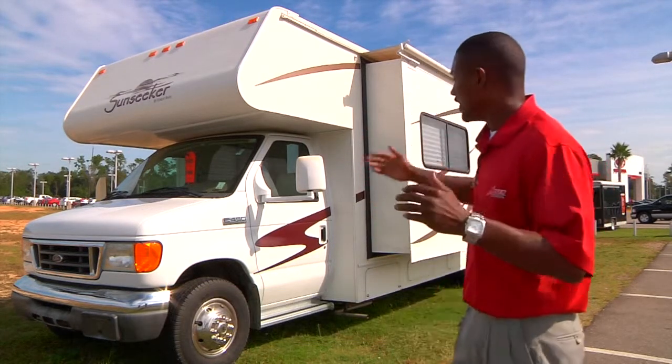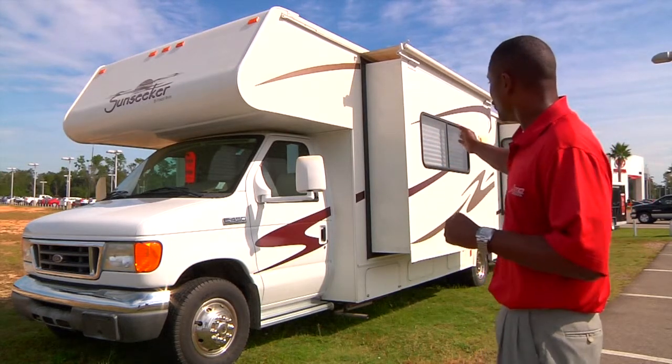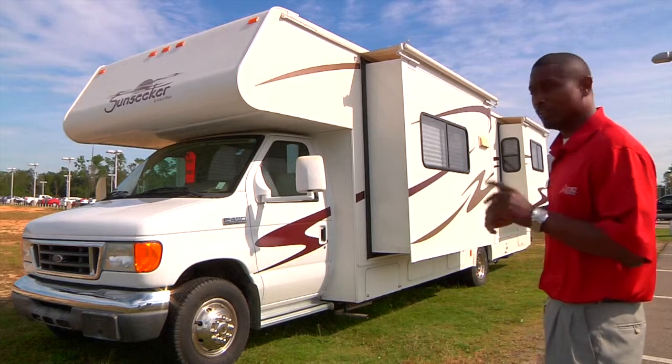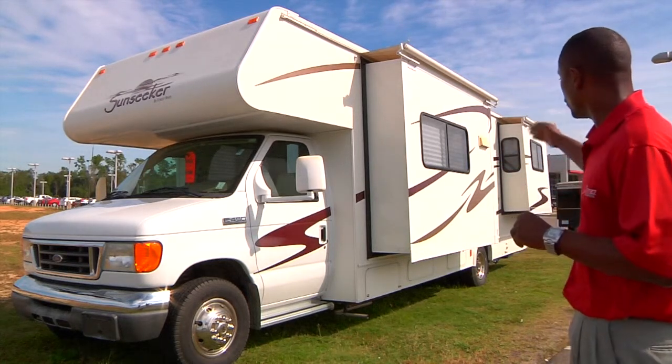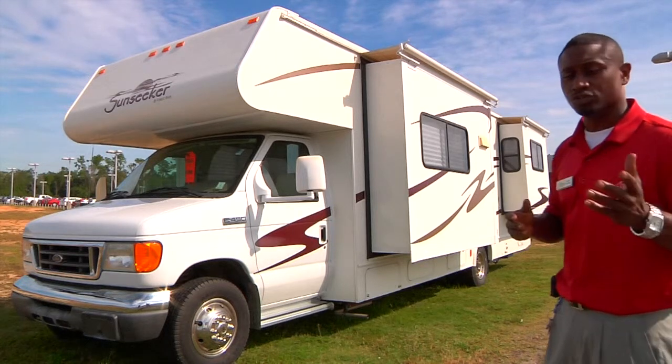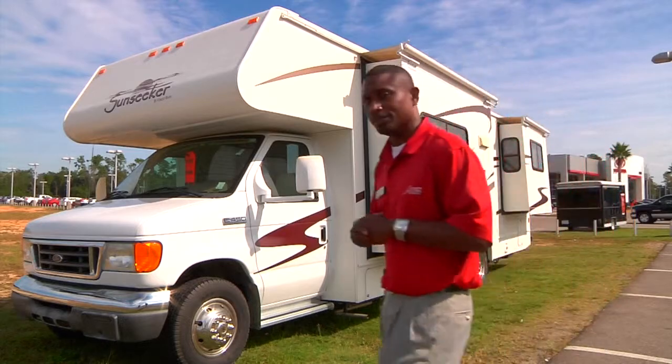It is a 29-foot RV. It has two slide outs. One slide out is for your living room, and the other slide out is for your bedroom which holds a queen-size bed. I would like to show you some more features, so come on inside with me.